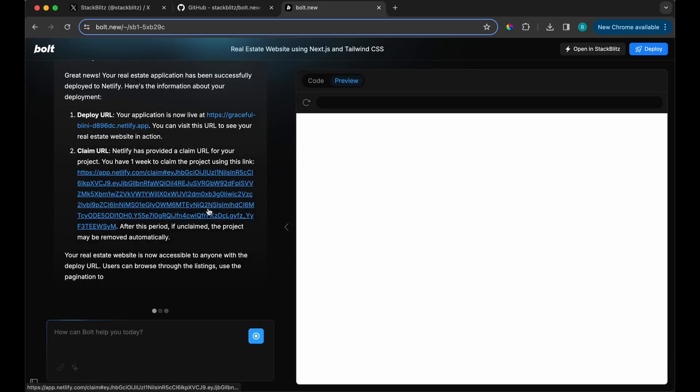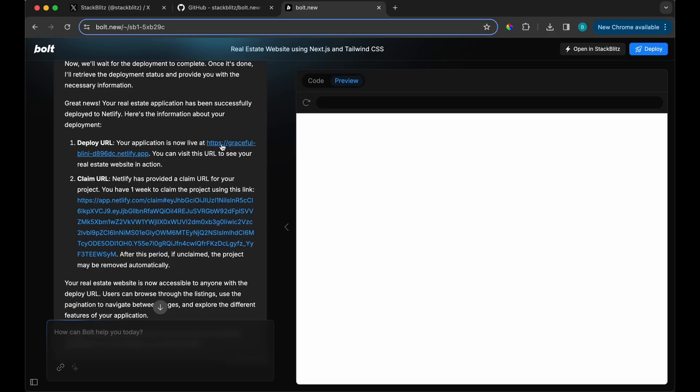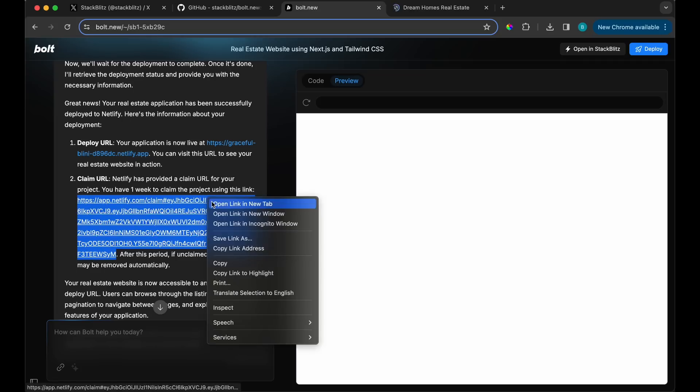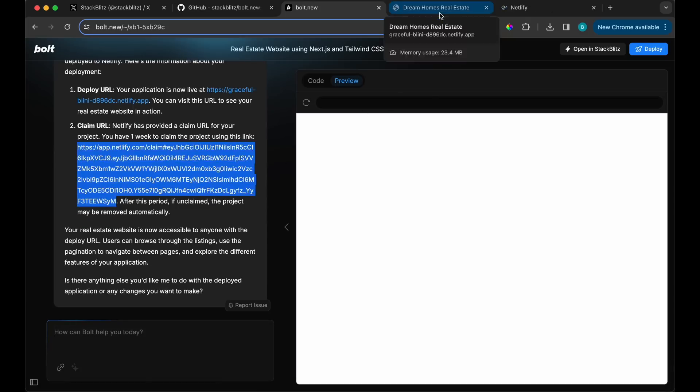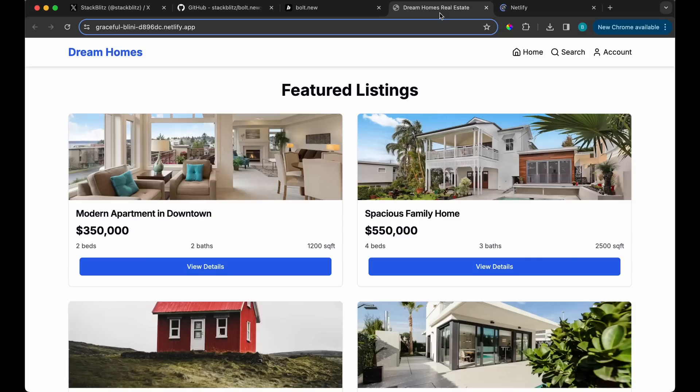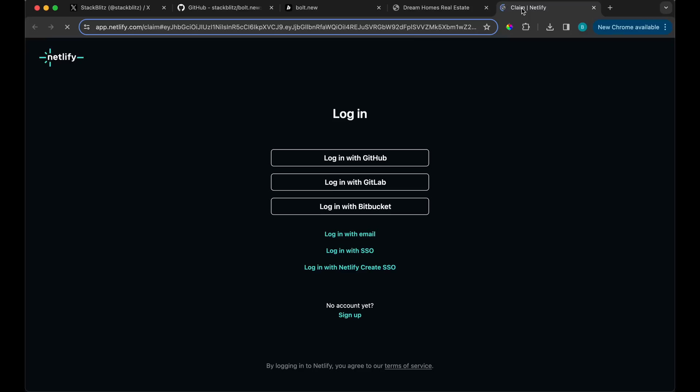Let's check this out. There's a 'claim' option — let me click it. Be careful with links in general, even though I just clicked it. Okay, it's asking me to log in. Checking to make sure this is legit — yeah, I'm sure if you actually logged in you could deploy. But anyway, look at this — we made this entire application.